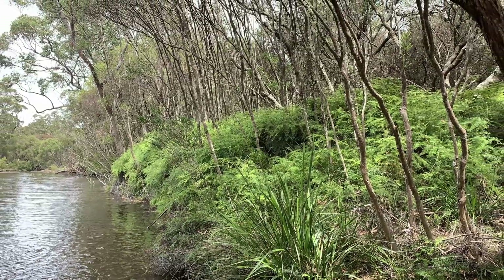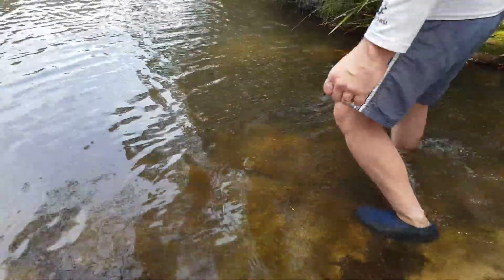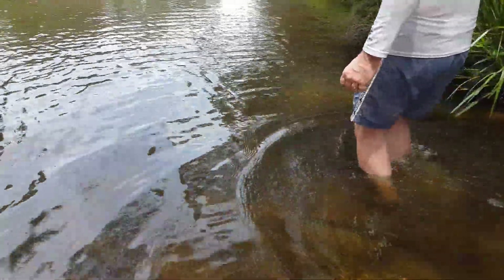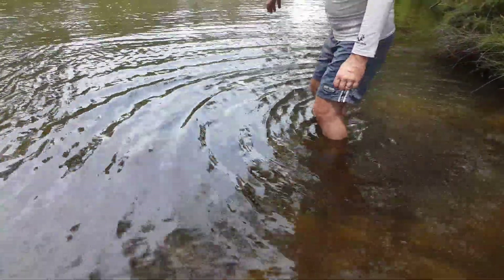We're now at Blue Pool and I found a nice comfy rock to sit on with just my feet in the water. Here goes Scott — I'm sure it is freezing. How cold is it, Scott?